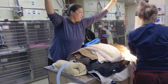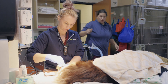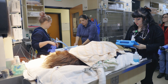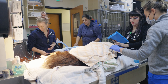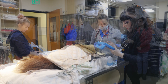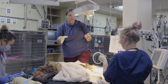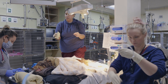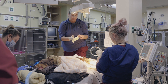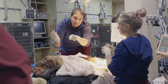Once here at Dove Lewis, she had the breathing tube in place, but we noted that she was not breathing as strongly as we would like and her chest movements were pretty weak. She was using a lot of abdominal muscles to breathe and her carbon dioxide levels were starting to increase, so we placed her on a mechanical ventilator to take the work of breathing away from her and protect her airway while she remained comatose.